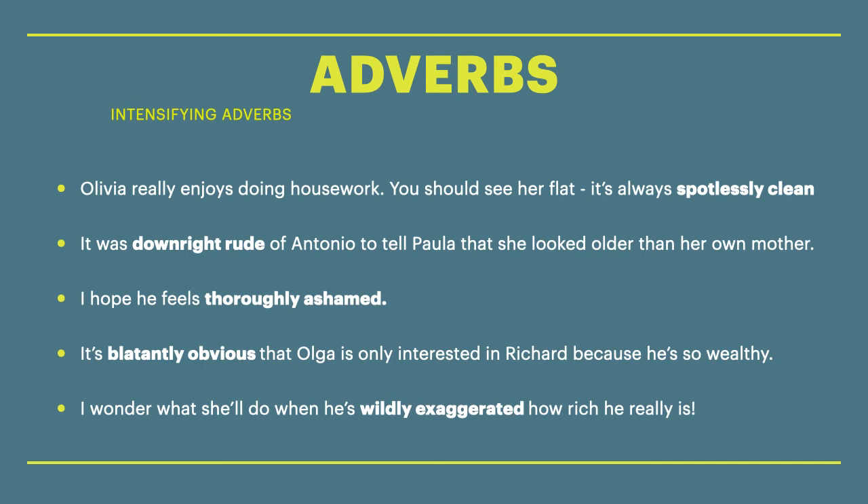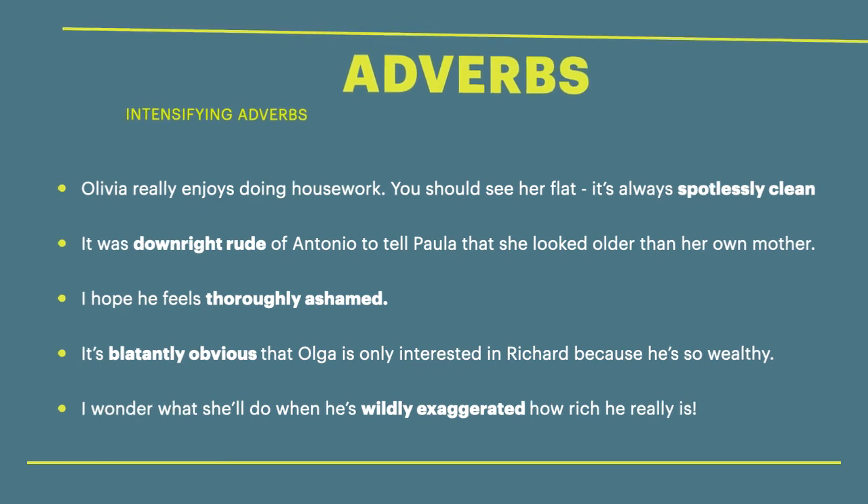Spotlessly clean, downright rude, thoroughly ashamed, blatantly obvious, and wildly exaggerated. So let's have a look at two more.